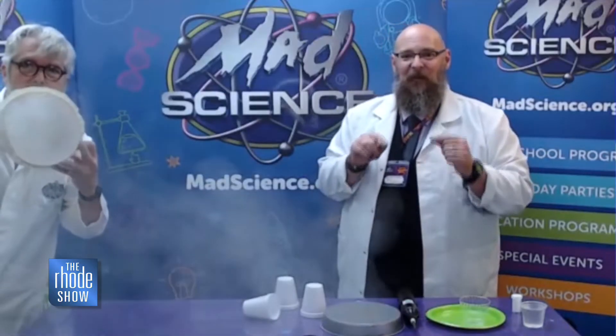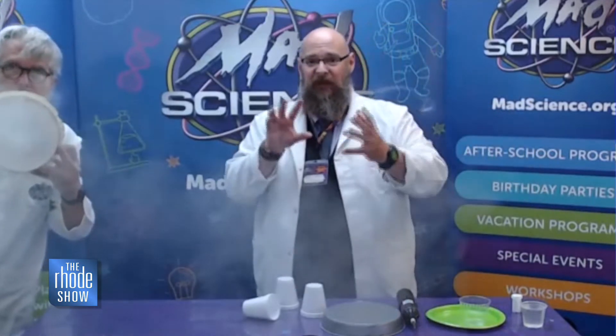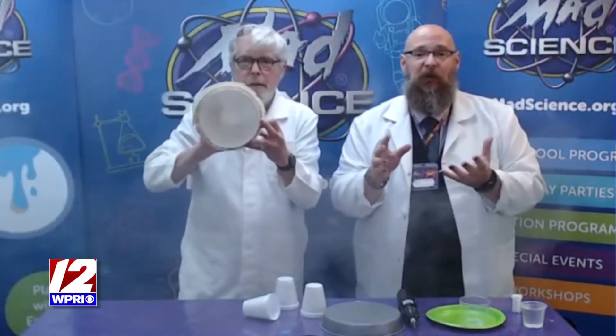Let's direct our attention to these cuffs right here. What's happening is that Tom McAllen actually has what we call a vortex generator, and it's all about air pressure. The vortex generator is basically just a drum with a hole in the bottom.